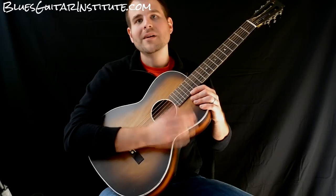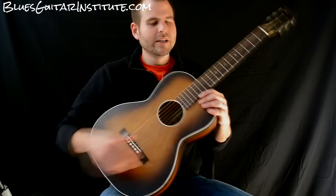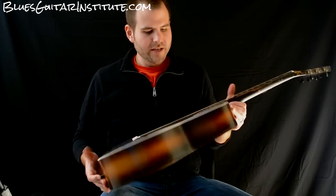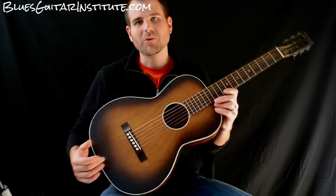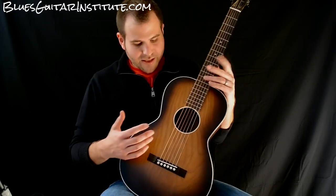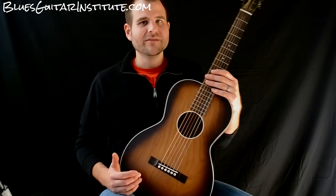He did a great job. I love this guitar. And if you're interested in any kind of parlor guitar, you really should talk to Steve. He seems to know a heck of a lot about it and seems to come across some pretty cool ones. This is the one I ended up with, and I'm absolutely loving it.